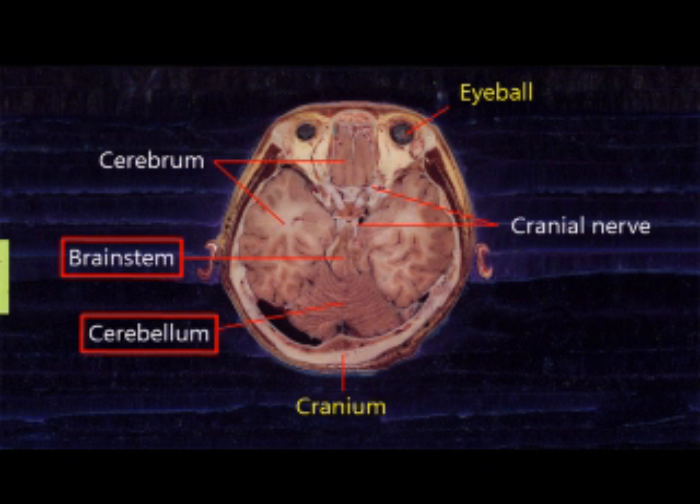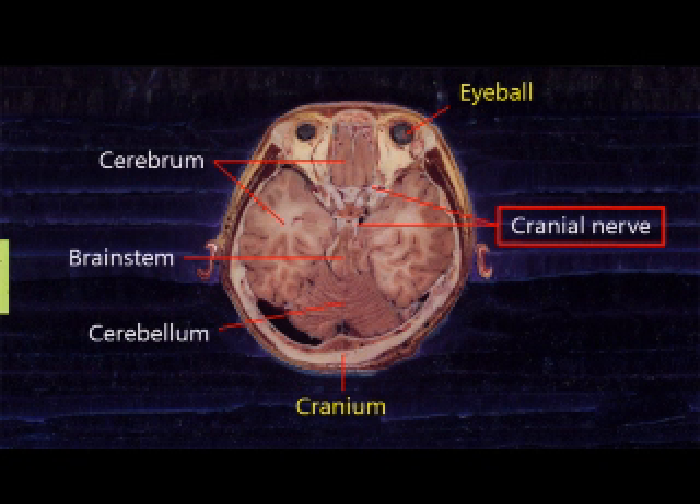The cerebellum is larger than the brainstem. The cerebrum, cerebellum, and brainstem all together are called the brain. The nerves that come from the brain are the cranial nerves. There are 12 pairs of cranial nerves, and they convey sensory impulse and motor movement. This also includes the optic nerves, which convey sensory impulse from the retina to the brain.